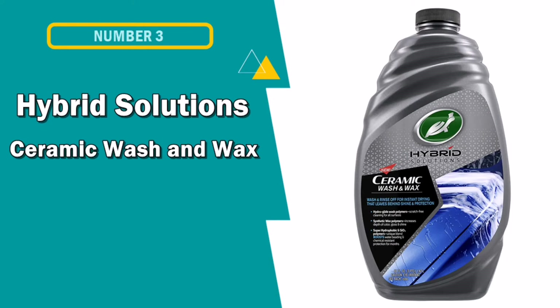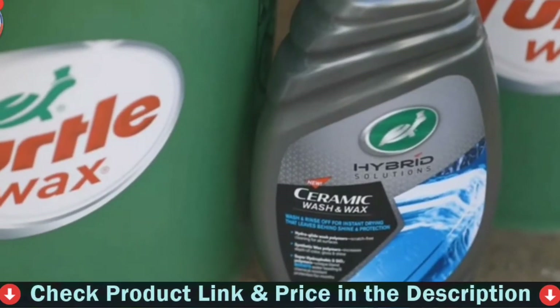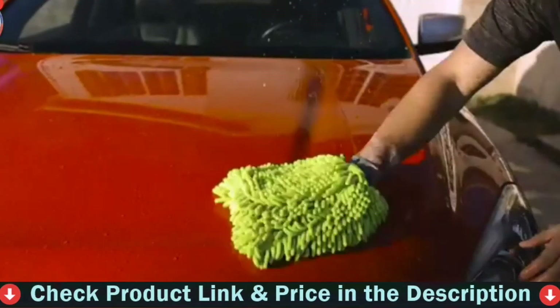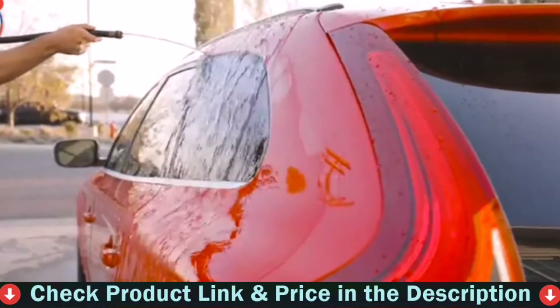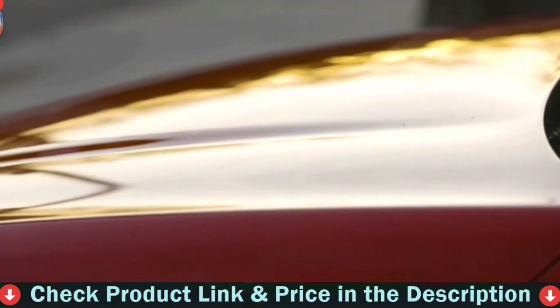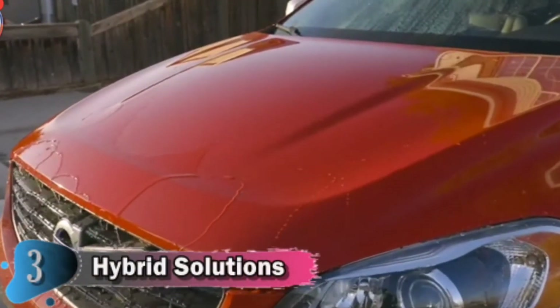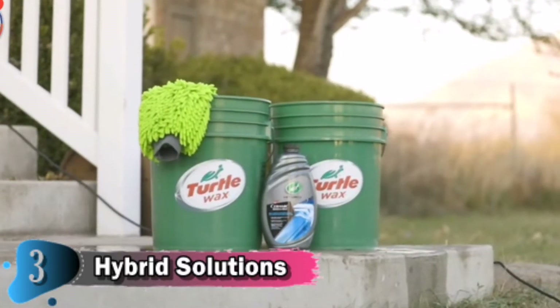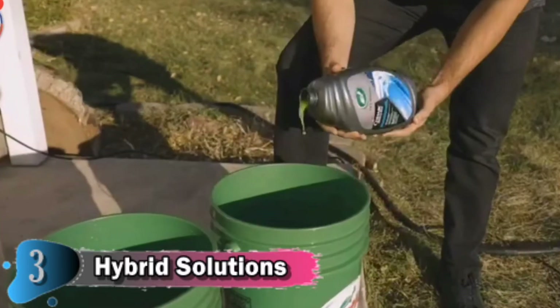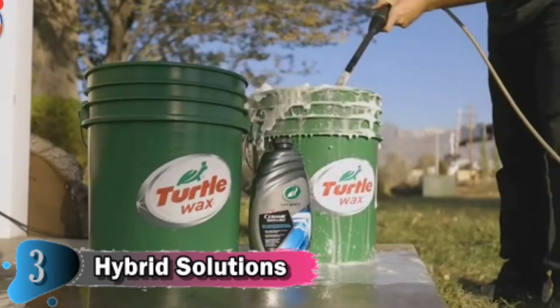Our third choice is Turtle Wax Hybrid Solutions Ceramic Wash and Wax. If you've been keeping an eye on car washing and detailing with ceramic coating features, then this Turtle Wax Car Wash is the right choice for you. It is infused with CO2 polymers to create a durable barrier for both coated and uncoated cars, leaving your car's surface super hydrophobic — making water bead and sheet to keep your finish nice and clean. This car wash soap is designed for scratch-free cleaning while adding a chemical-resistant layer of protection.